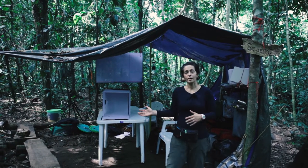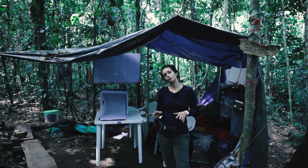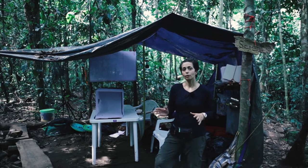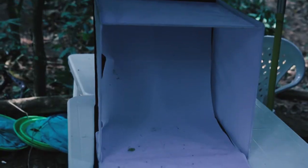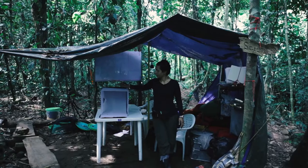I'm standing in the science hub where we conduct all the science projects, including butterfly surveys, camera traps, and photographing insects in this white box.